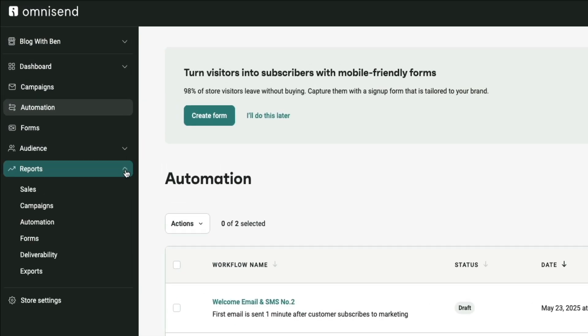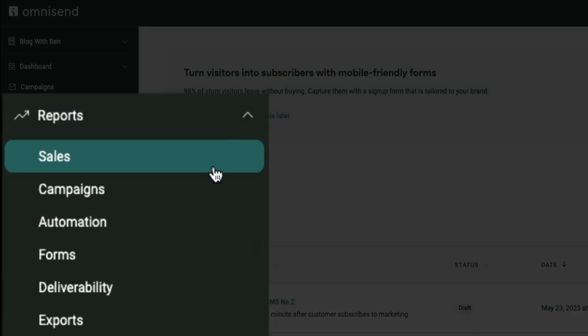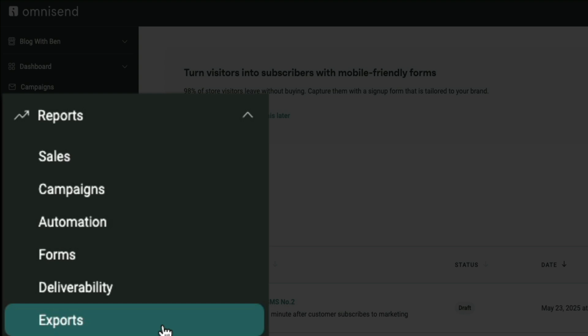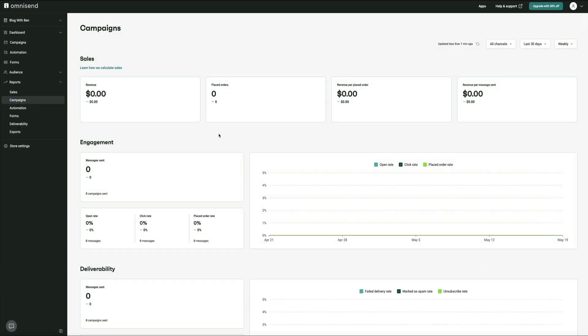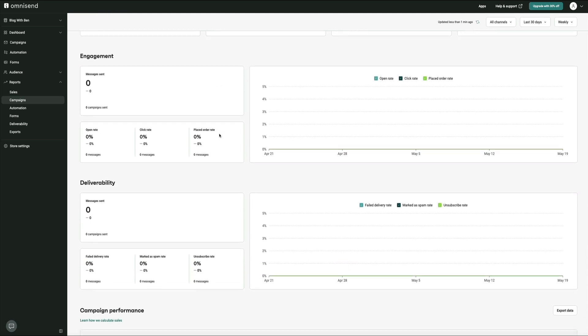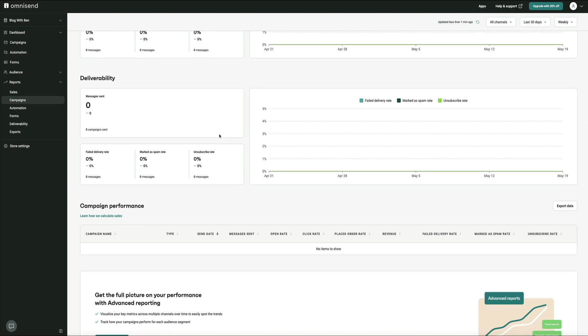The last tip is to actually look at your data and use it. Too many creators send emails without ever reviewing what worked — are people opening them, clicking, buying? OmniSend's analytics makes this super clear. You can track open rates, click-through rates, sales generated, and even see which automations are driving the most revenue. You can check which campaigns perform best and which automations might need a tweak — maybe a subject line underperformed, or a certain segment stopped engaging. These are signals you can act on to improve over time, and OmniSend's reporting lets you stay on top of it.